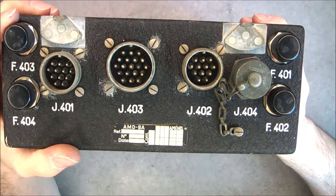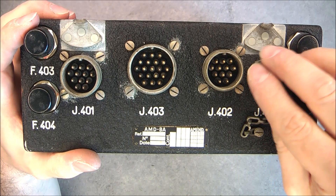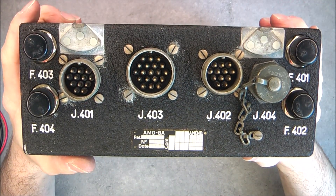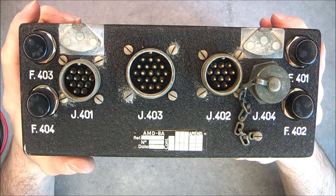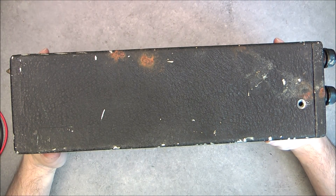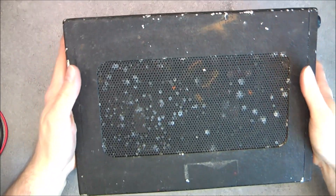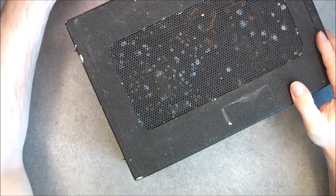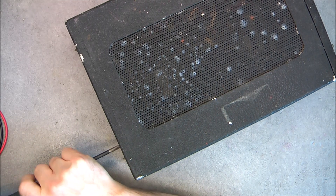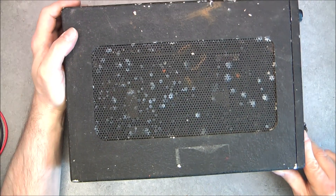So just a box with three connectors plus one that is covered, two securing points, and that is all. I have no idea what it is for, but it might actually be weapon controls or something like this. I did already undo the screws which were in quite bad condition. You can see the case is not very good also. Maybe I will repaint it, I am not sure.